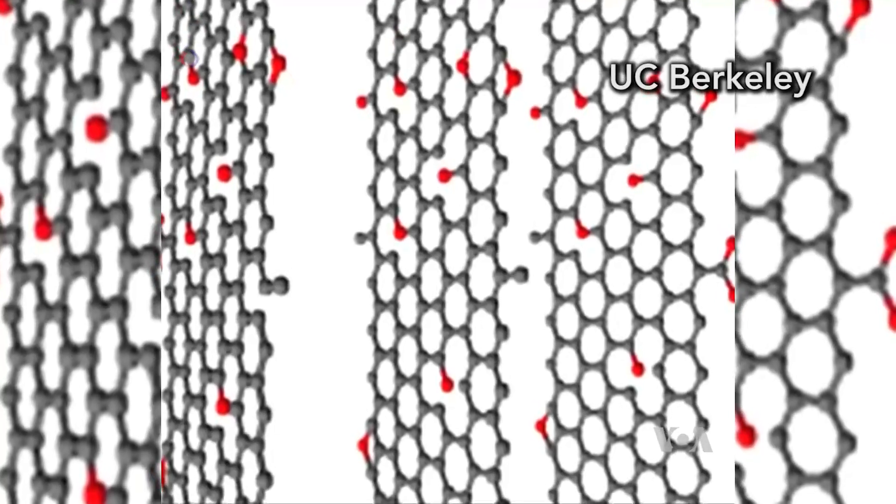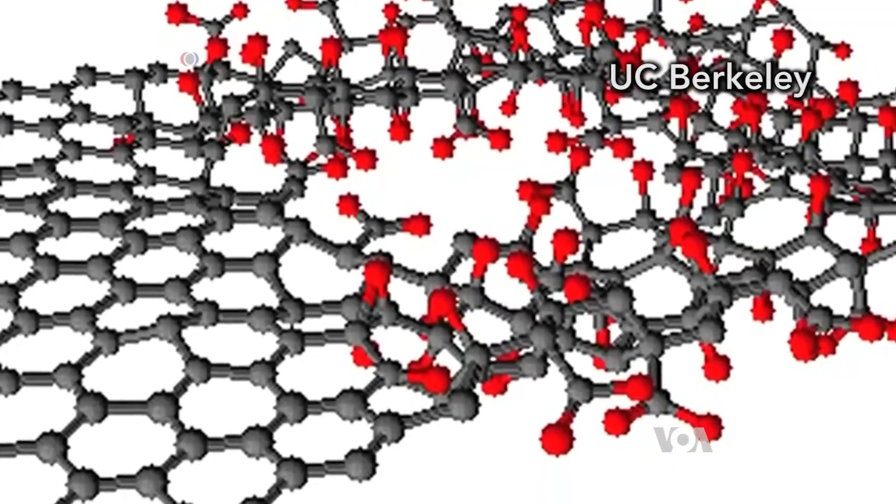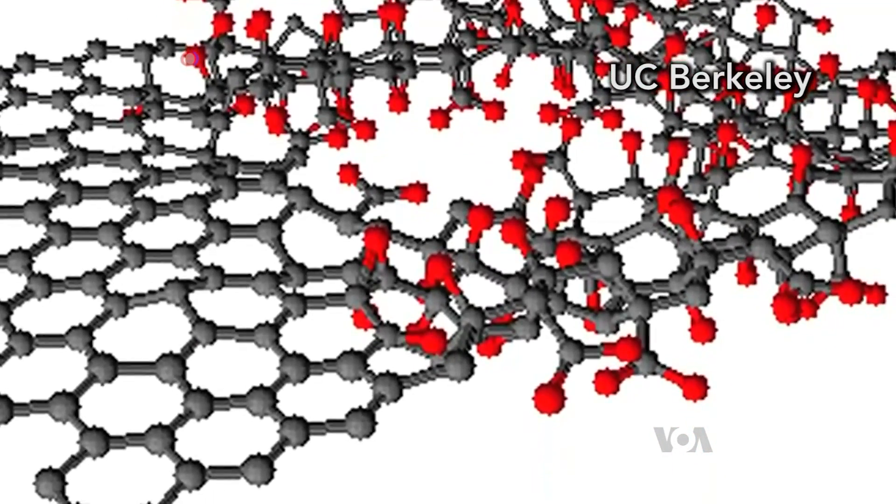The membranes are much like a maze for water molecules. The water passes through a series of layers separated by spaces specifically designed to remove different types of contaminants.